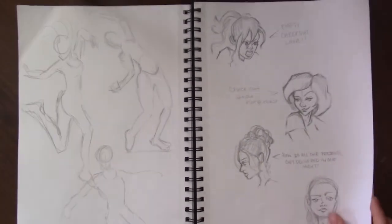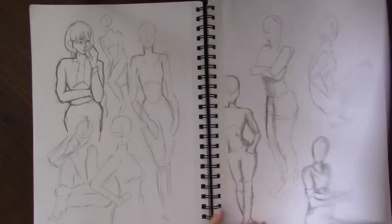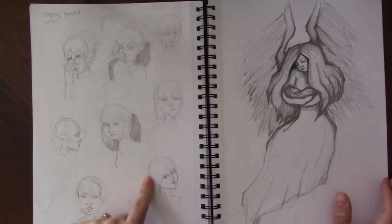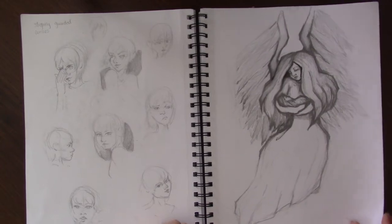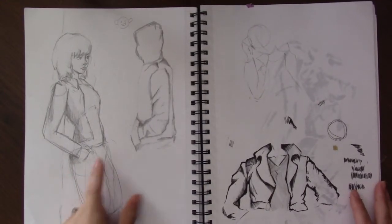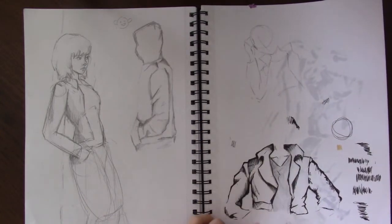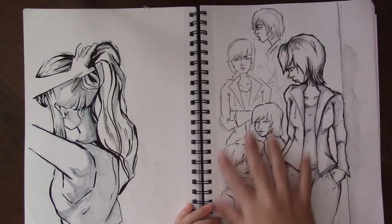These are just more gestures — those were sketches for character design that I needed to do for an author. This was my Christmas picture that I decided to sketch out. That was also with the character design — she needed a jacket, so I was trying different jackets, and she was originally going to have that pose. That's the character design sketch, so that's her, and then these are all the different emotions.